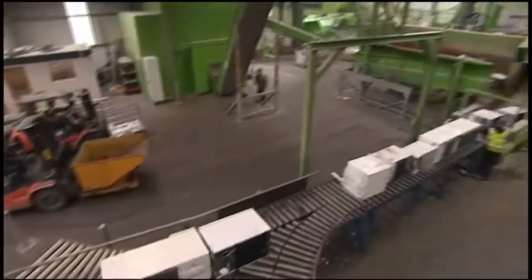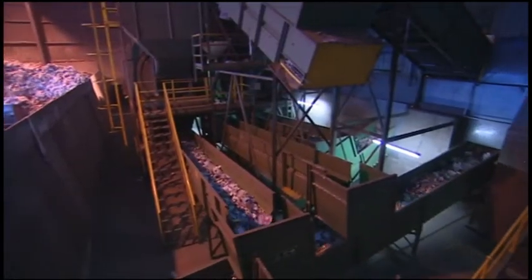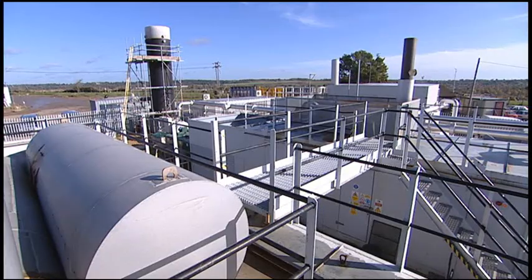Viridor is one of the UK's leading recycling, renewable energy and waste management companies. It operates over 280 facilities across the country, helping the UK move towards a resource-efficient society.